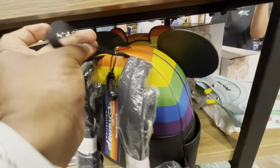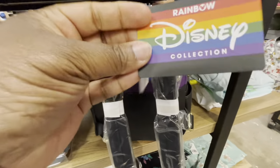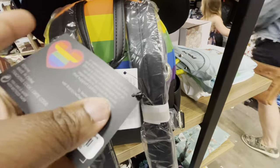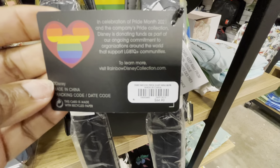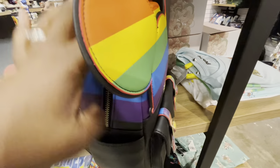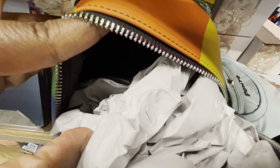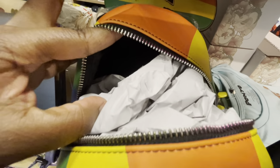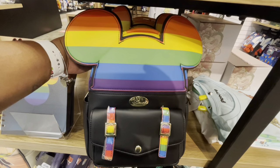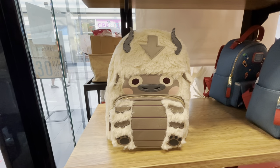Here is the back of the bag — it is part of the Rainbow Disney collection. The price of this bag is $64.90. Opening it up, there is no decorative inner lining — just simple black. There are also no inner pockets in this bag. This is the Disney Pride Rainbow Mickey Ears backpack.